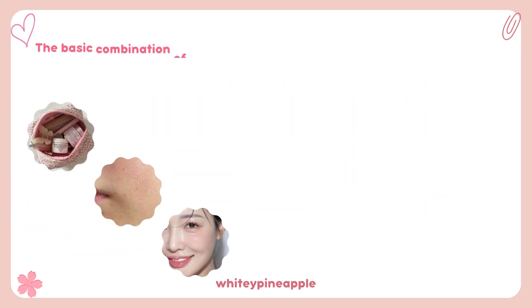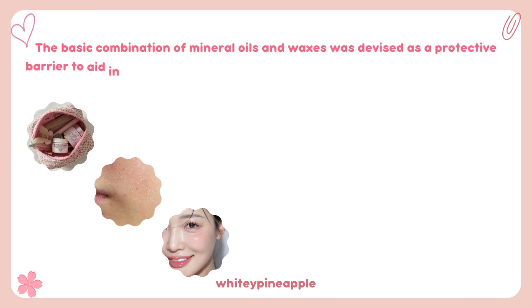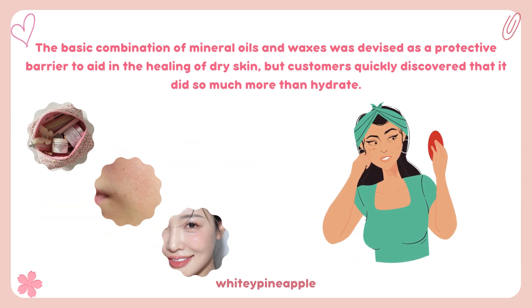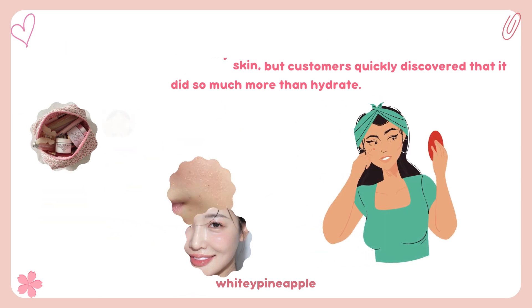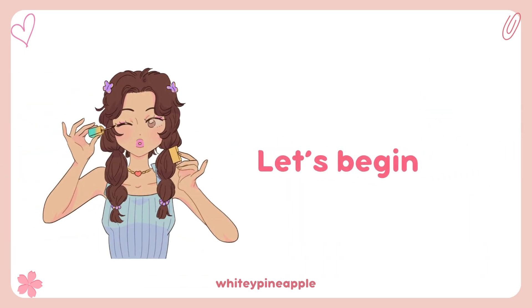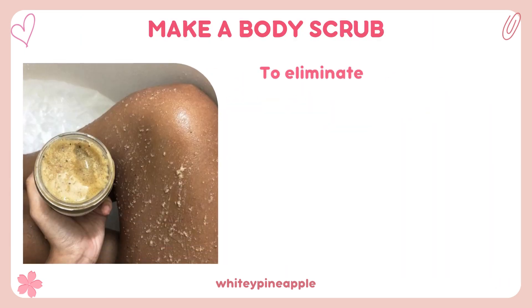The basic combination of mineral oils and waxes was devised as a protective barrier to aid in the healing of dry skin, but customers quickly discovered that it did so much more than hydrate — everything from removing eye makeup to prolonging the life of your perfume is covered. Let's begin.